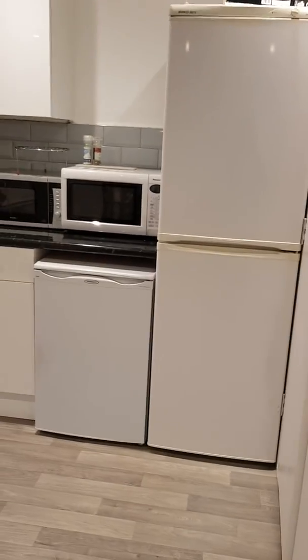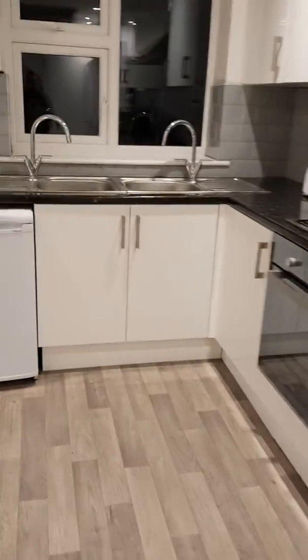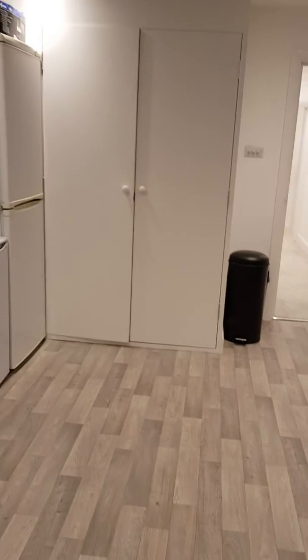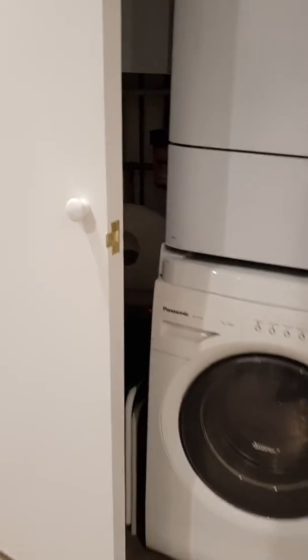Then we move into the kitchen living area, which is big — you can hear the sound actually change when I walk in here. There are two freezers, two microwaves, two fridges, two cookers, and two sinks, plus storage for food and so on throughout.